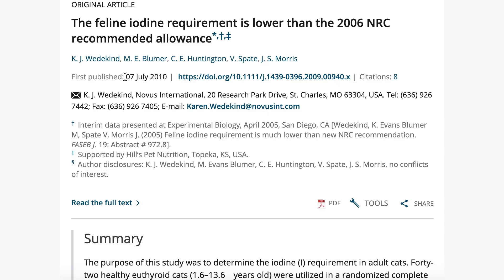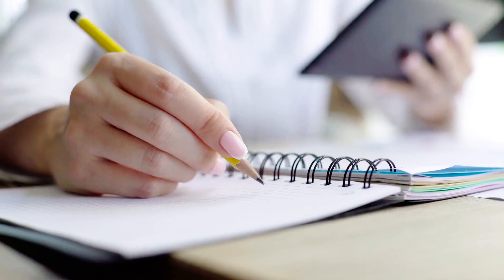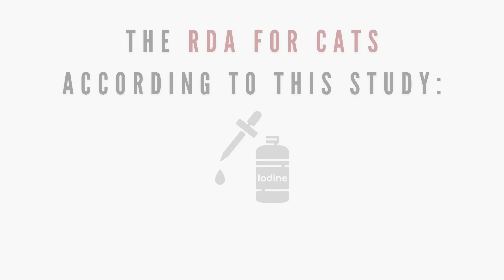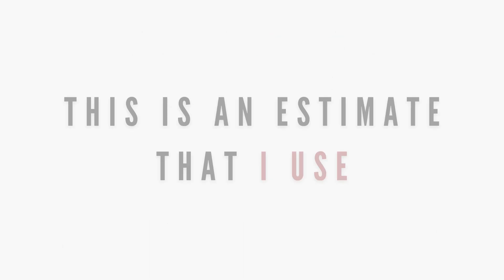In this 12-month study done in 2010, it was determined that the requirement estimate of iodine for adult cats was 0.46 milligrams per kilogram, which is higher than AAFCO's RDA and lower than NRC's RDA. The current literature in small animal nutrition suggests we use this study as a basis, meaning the recommended allowance for cats would be closer to 115 micrograms per 1000 kilocalories by a rough estimate.